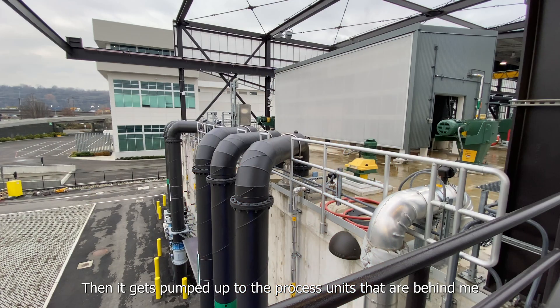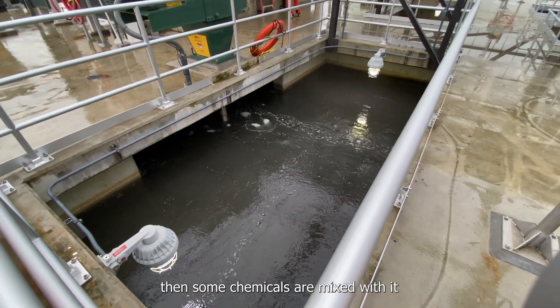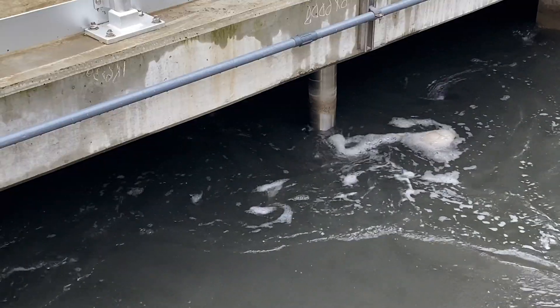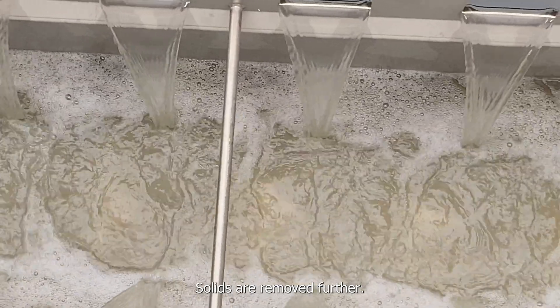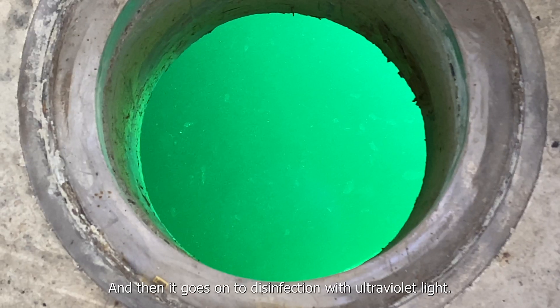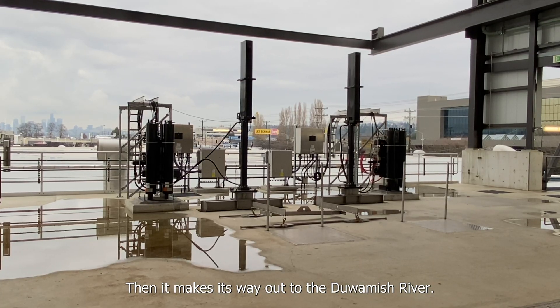Then it gets pumped up to the process units behind me where sand is removed, and then some chemicals are mixed with it to further allow settling. Solids are removed further, and then it goes on to disinfection with ultraviolet light, before making its way out to the Duwamish River.